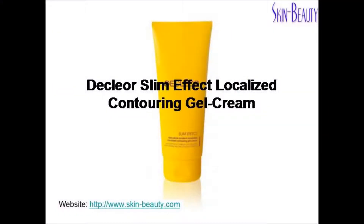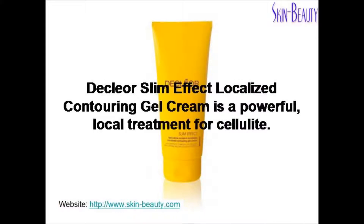Declior Slim Effect Localized Contouring Gel Cream is a powerful local treatment for cellulite.